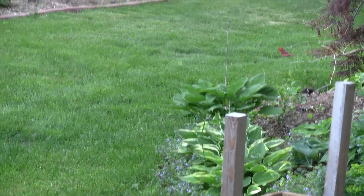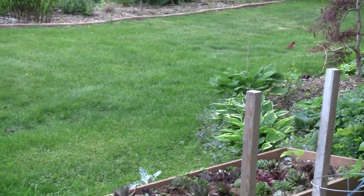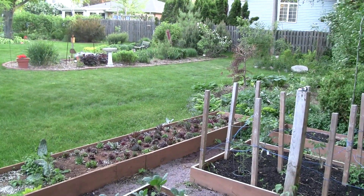I've been putting some seed on the feeder, so the birds have been around a little more. I'd much rather have them around than the rabbits and chipmunks and stuff that damage everything.